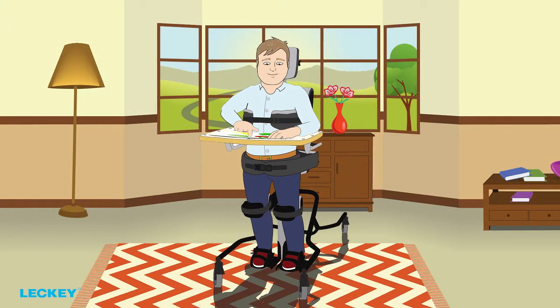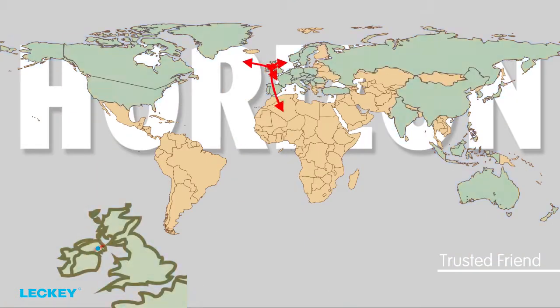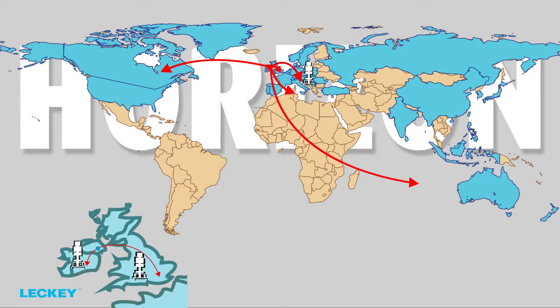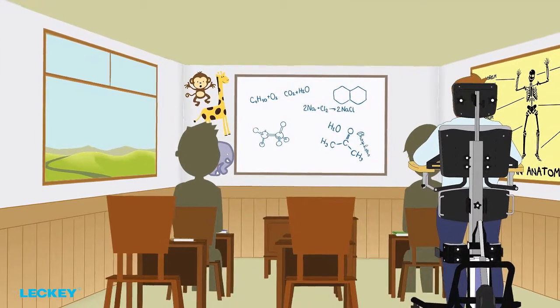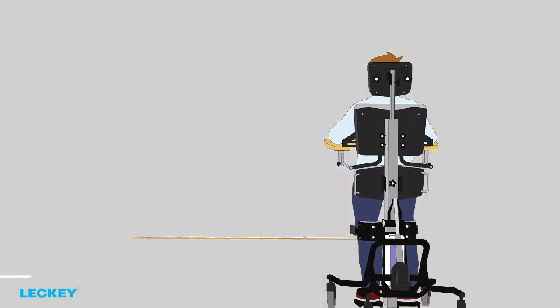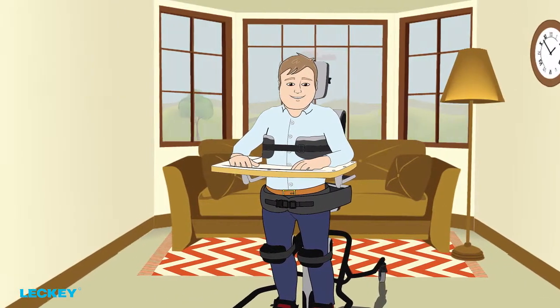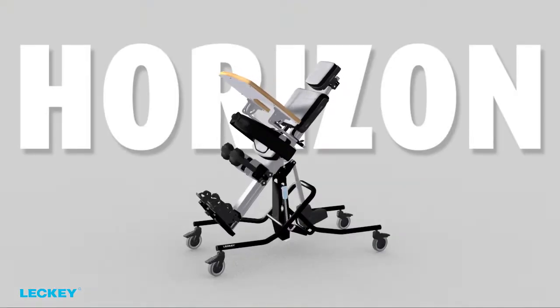Ideal for children and adults who need more support, the Horizon ensures that the client is well secured but not restricted. The first Horizon stander was made in 2003 and it remains a trusted friend to therapists and carers throughout the world. Horizon standers can be found in abundance throughout schools and therapy centres. Its ease of use means it's often the choice of many parents for home use too.